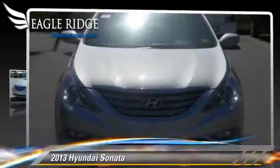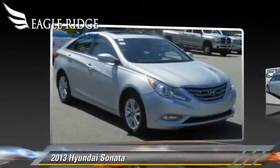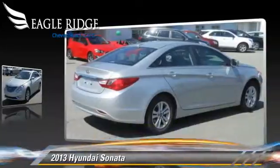The 2013 Hyundai Sonata, powered by a 2.4-liter 4-cylinder engine with a 6-speed automatic transmission.